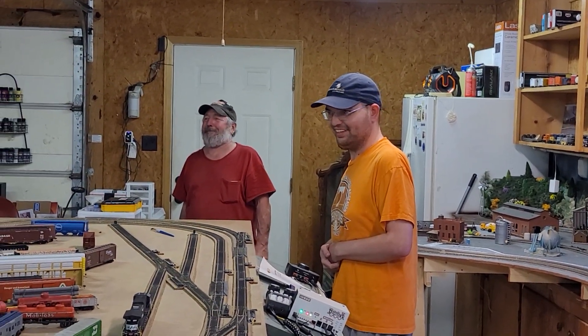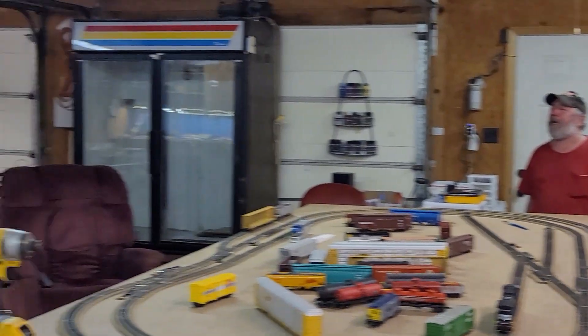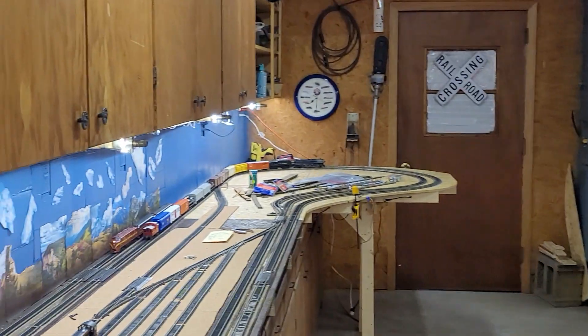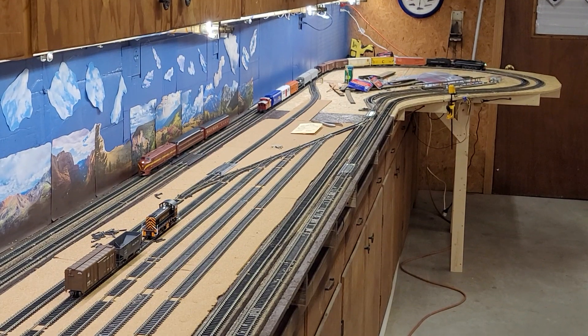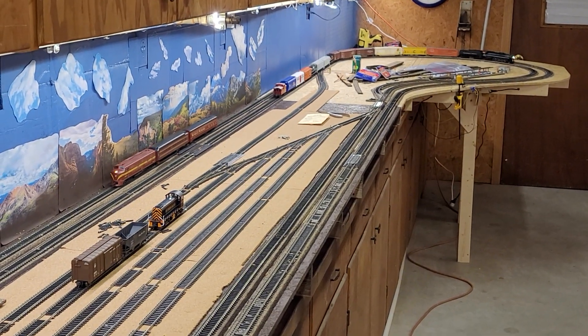What do you think, Ray? You like it? Yeah, I'm getting there. Okay guys, wanted to just give you an update. Everybody have a good evening.